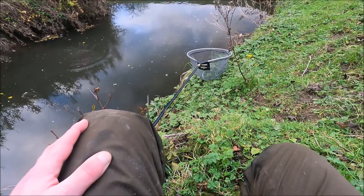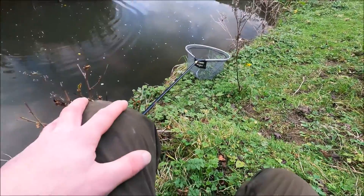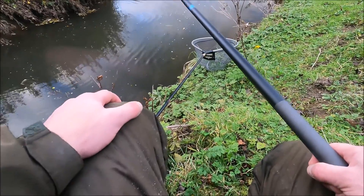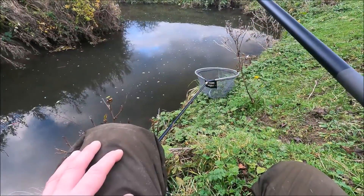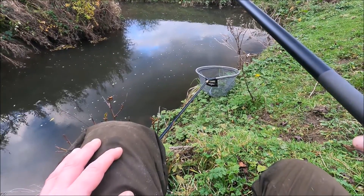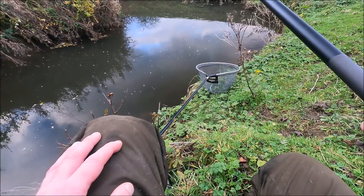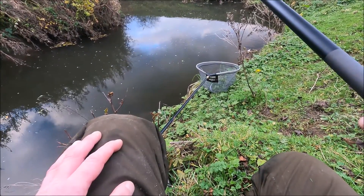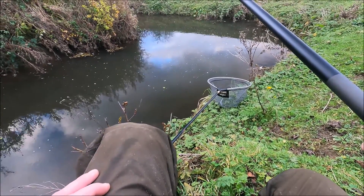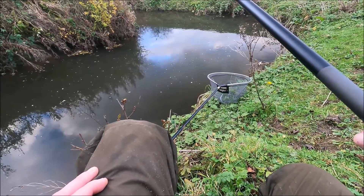And again another one - oh, that one's come off. Put it out again, that looked like another roach which is what I'm wanting really. So I've been here about 10 minutes and I had three and lost one - four bites altogether. Same as I was saying, it's the roach and dace and anything else I can get that I'm after today.